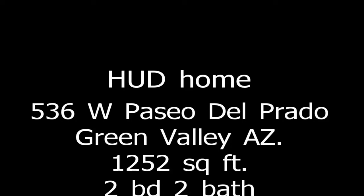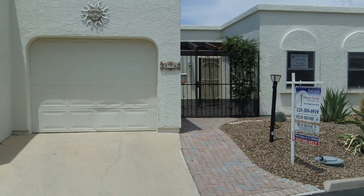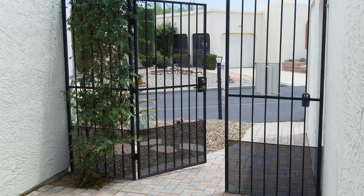Hello, this is Bruce Thompson from Integra Real Estate Group in Tucson, Arizona. Today we have a HUD home at 536 West Paseo del Prado in Green Valley, Arizona, MLS number 2141660.